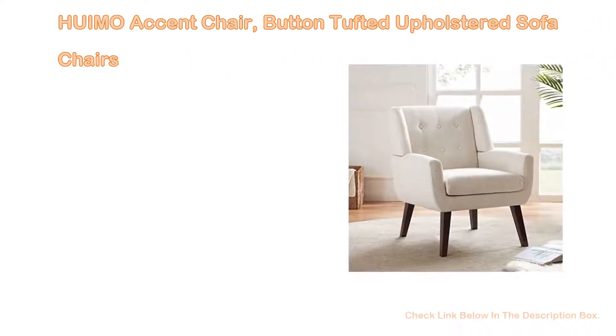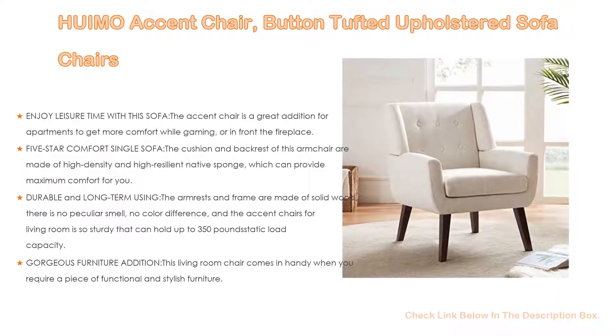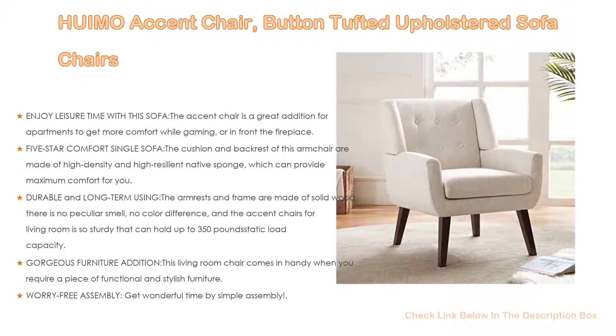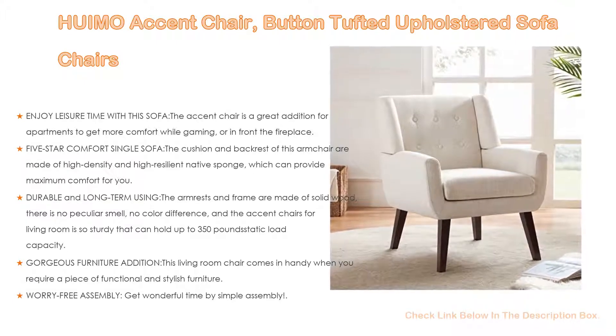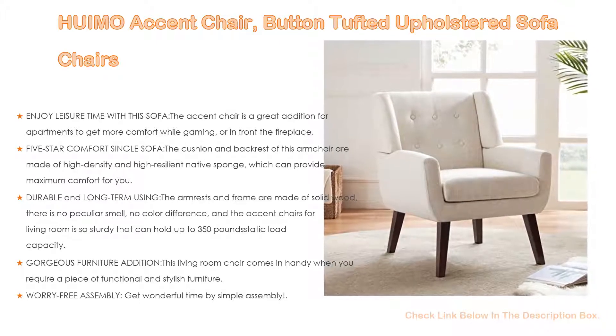Number 5: The Humo accent chair, button-tufted upholstered sofa chair, comes with many features. Enjoy leisure time with this sofa accent chair — a great addition for apartments to get more comfort while gaming or in front of the fireplace. You can sit on it to drink coffee, watch movies, play games, read books, chat with friends, or use it as office furniture for business negotiations.